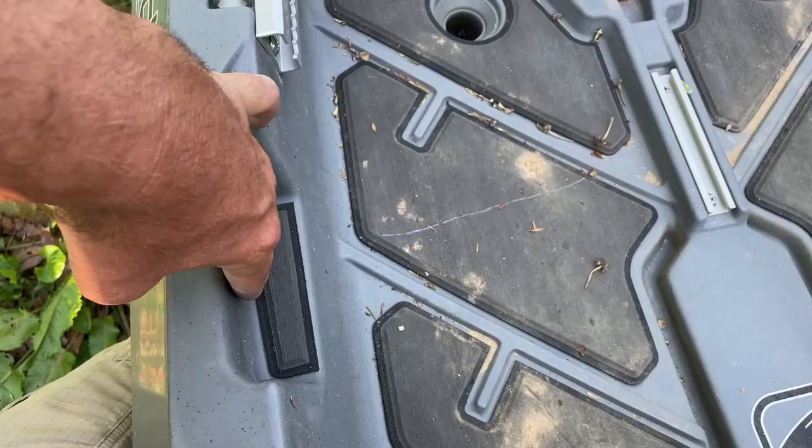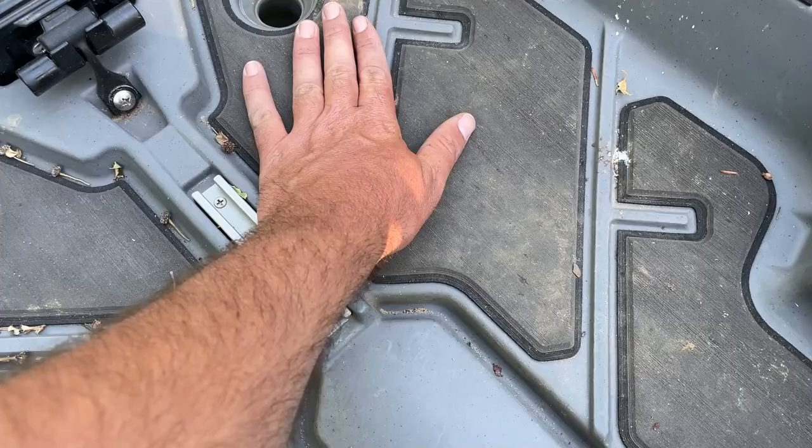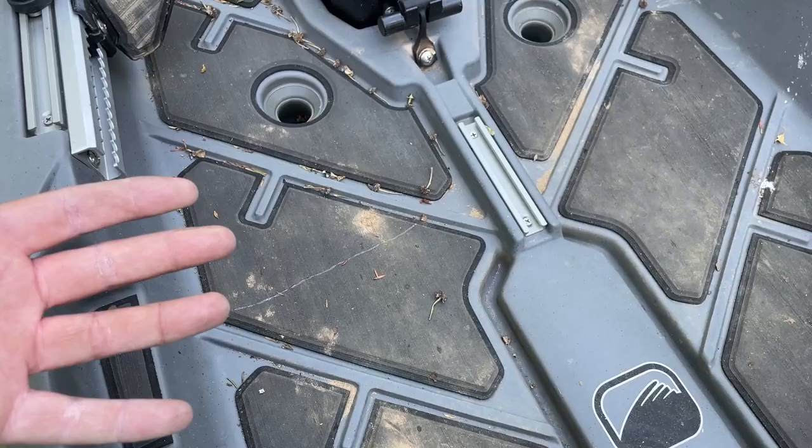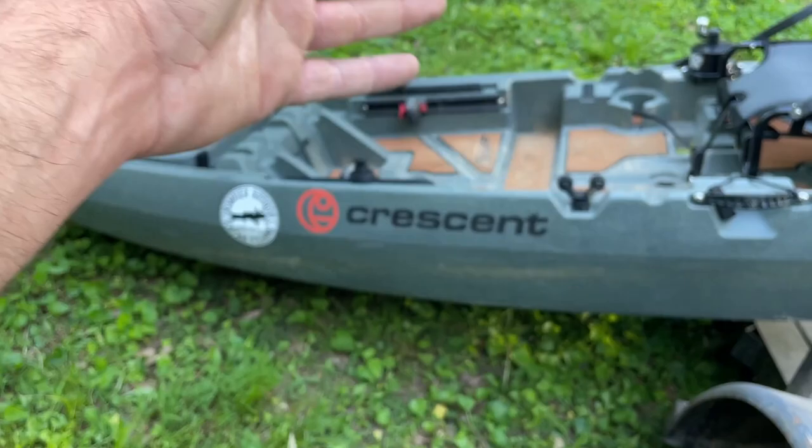You have a lot of room in the front — I've been putting a cooler right here and strapping it down — but there's no front hatch like on the Sholey. However, there is a dry box hatch, which Bonafide puts on a lot of their kayaks. Electronics can mount there with a battery inside, and you can drill holes to the bottom for a transducer. There are rails on the side, and the catch board on this one sits a little lower, with a higher number here, so rods can lay flat.